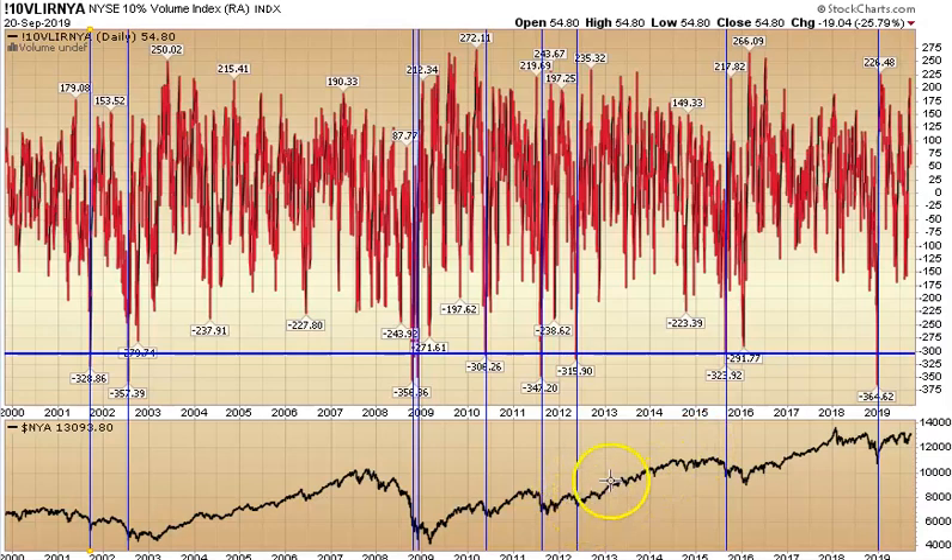Here in 2012 it worked fantastic — a nice long-term move. Here in the 2011 correction, it got you in at a great point. You had some short-term chop, but then up and away. Here in 2010, same thing — it gets you in on the early part when the panic selling is just at its extreme, and then you chop around and see a nice move up.